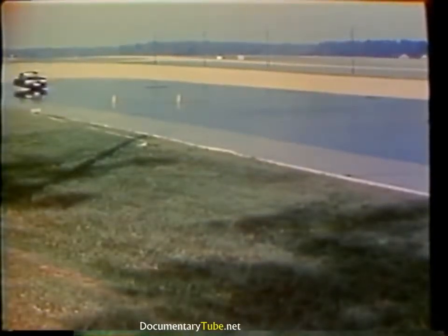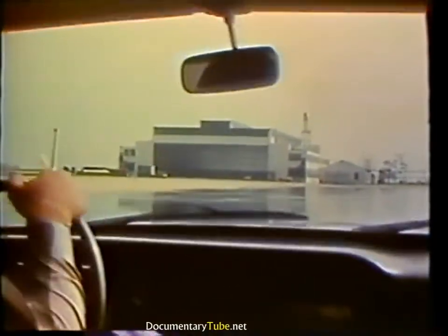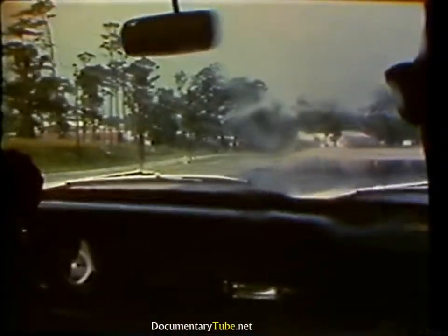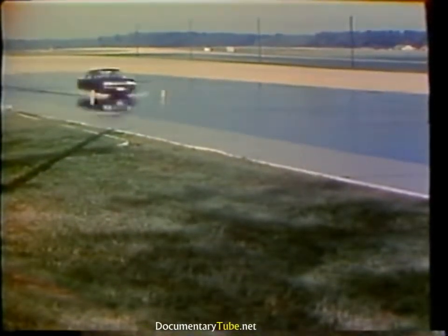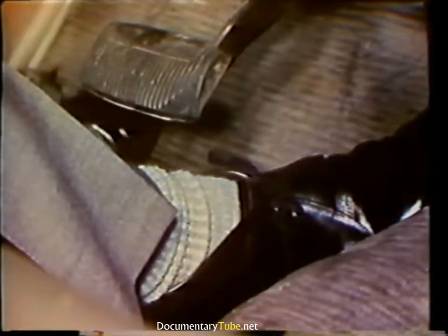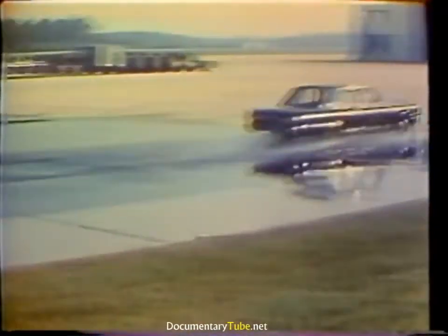The same thing can happen to your car if you're driving too fast on wet pavements. The tires ride up on the water surface and hydroplane just as the skier did. When this occurs, you have no control over your car. Tire hydroplaning occurs when the speed of the vehicle, tire pressure, water depth, pavement surface, and condition of the tire — whether smooth or with good tread — are so combined that the tire loses contact with the pavement.